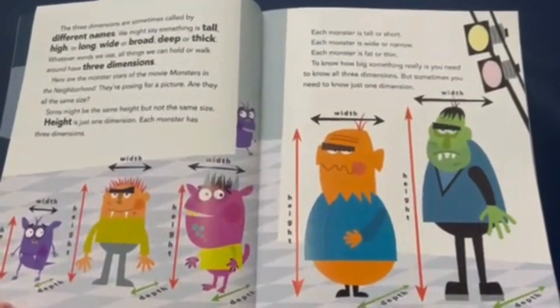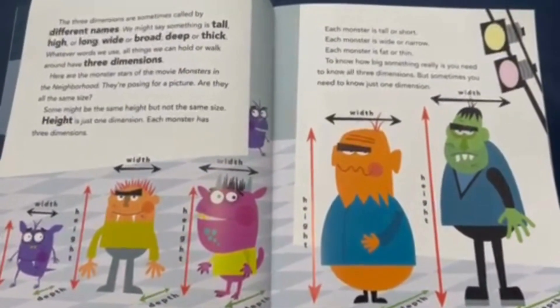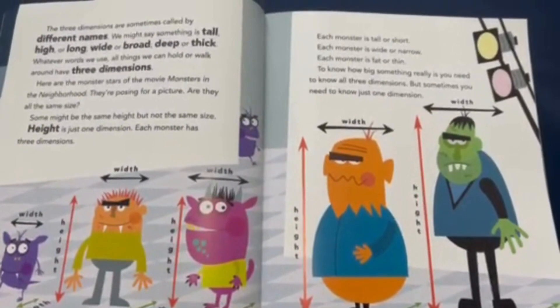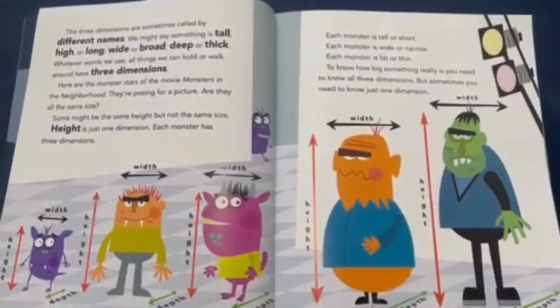The three dimensions are sometimes called by different names. We might say that something is tall, high, or long; wide or broad; deep or thick. Whatever words we use, all things we can hold or walk around have three dimensions.